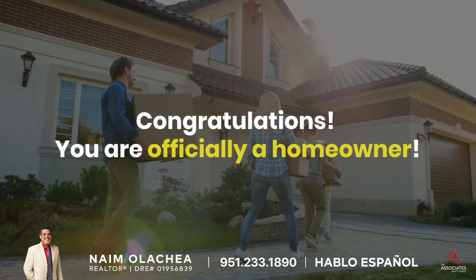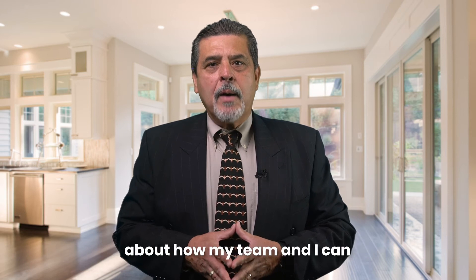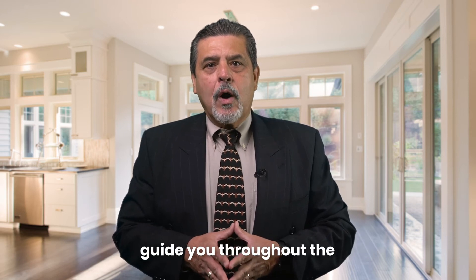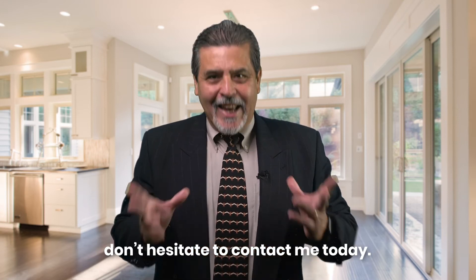Congratulations, you are officially a homeowner! If you are interested in learning more about how my team and I can guide you throughout the entire home buying process, don't hesitate to contact me today.